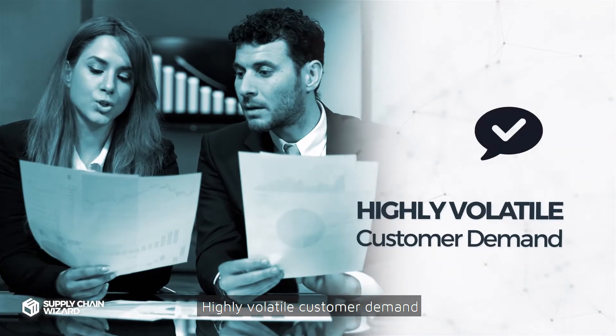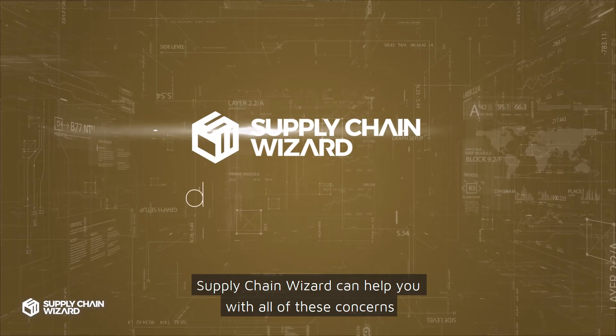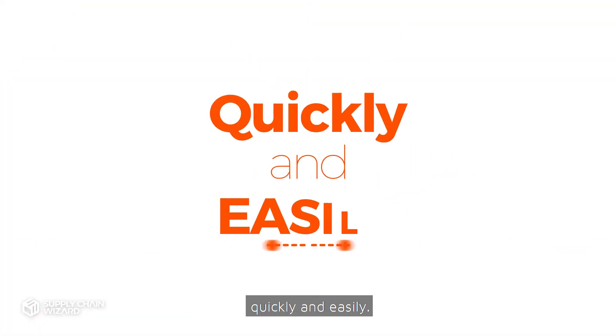Highly volatile customer demand and ever-changing production schedules are also common challenges. Supply Chain Wizard can help you with all of these concerns quickly and easily.